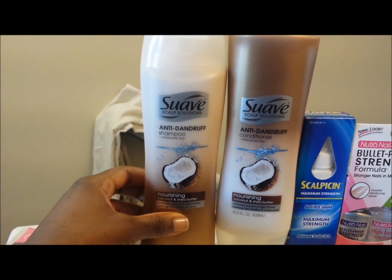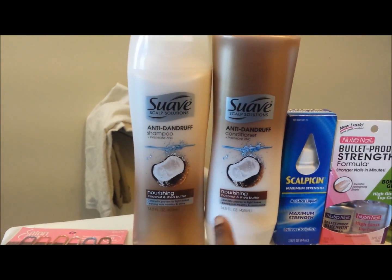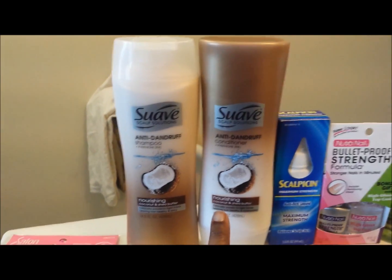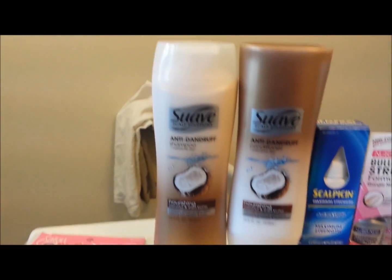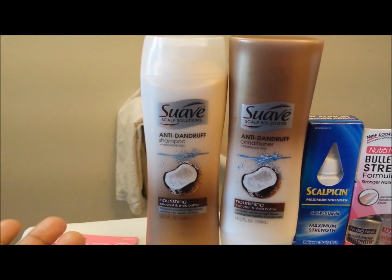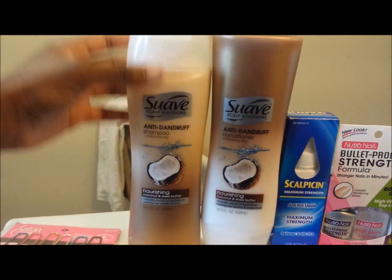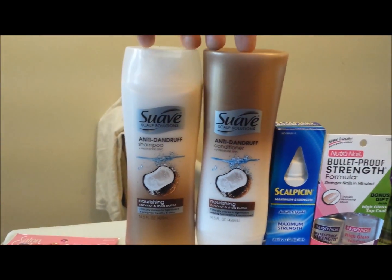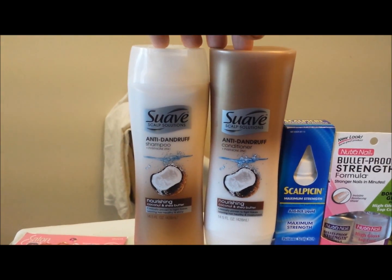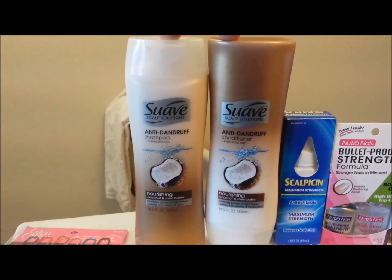Moving on to the Suave anti-dandruff shampoo and anti-dandruff conditioner — it says nourishing coconut and shea butter. I have a very itchy scalp and it leads to dandruff because when I scratch I get flakes. I decided to get the shampoo and conditioner after reading several reviews and it seems like a good combo, so I'm definitely going to use these and do a review of them.